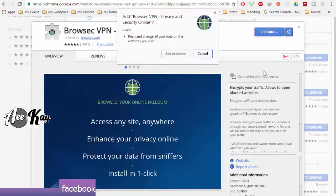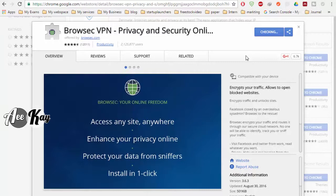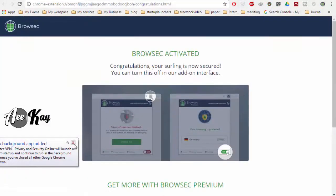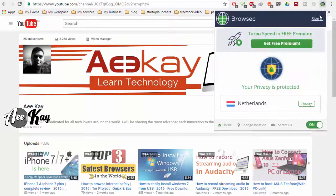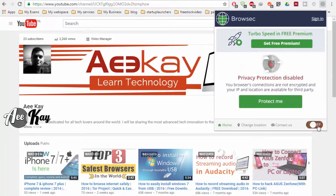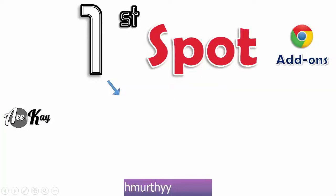Moving on, in the second spot I have a Browser VPN Privacy and Security add-on. It's another value-added add-on to Chrome to override system proxy settings and let you browse blocked websites. With more than 2 million users, it's one of the best anonymous browsing add-ons for Chrome. The team updates the app very often, which keeps unwanted threats away from your browser.